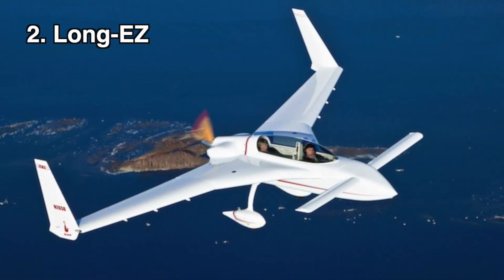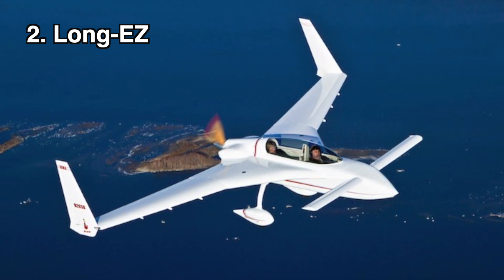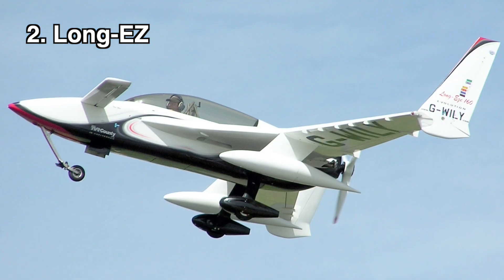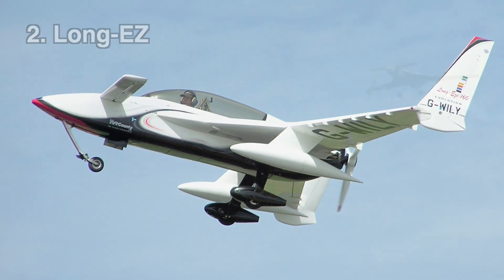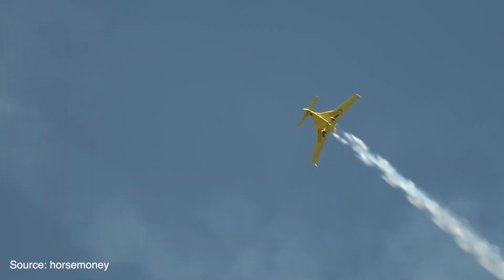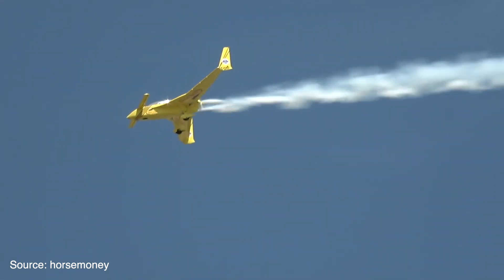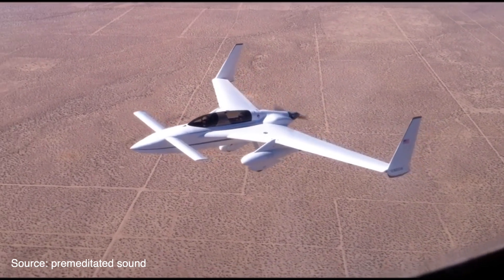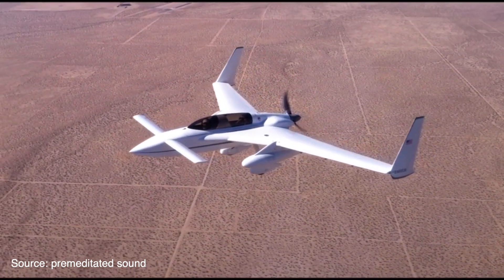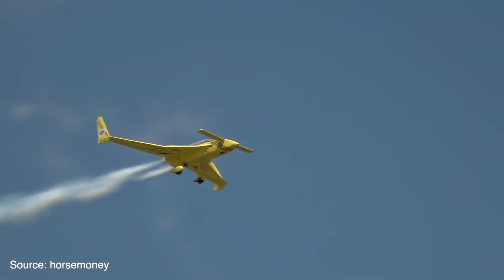After the success of the VariEze, Burt Rutan set out to further improve the design with the Long-EZ. Although it shares many features of the VariEze, the Long-EZ was a brand new design that first flew in 1979. The wings and fuselage were larger, allowing for more fuel, more cargo space, and larger engine options. The Long-EZ can be built with engines between 115 to 180 horsepower, which propel the airplane to speeds upwards of 200 miles per hour.